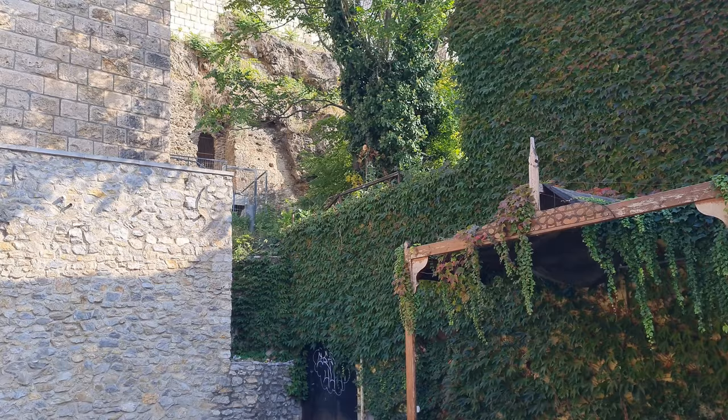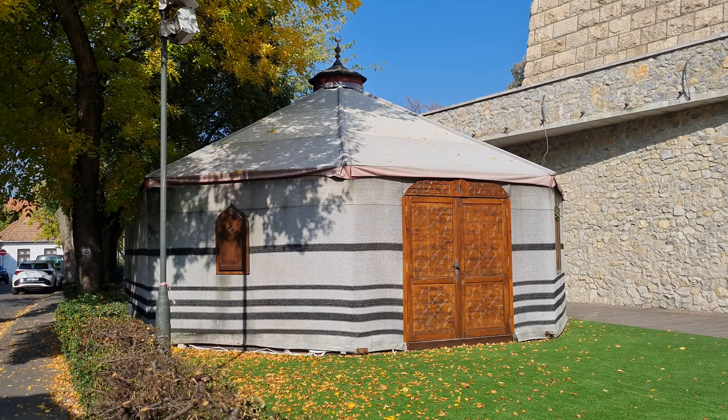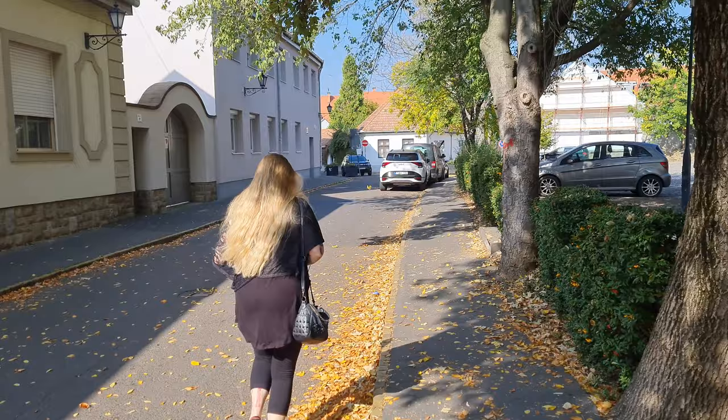The main attraction in Eger is probably the castle. We've already been here before. It's around ten dollars to enter so we're not going to do it today. It was built in 1442 and it's famous for repelling an attack by the Turkish during the siege of Eger in 1552.